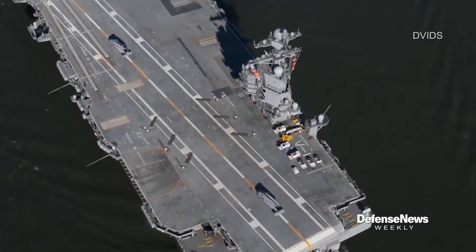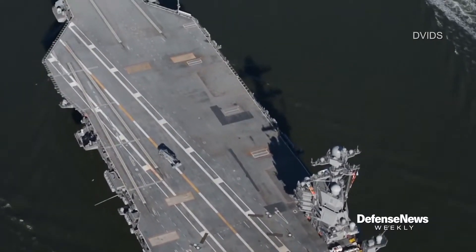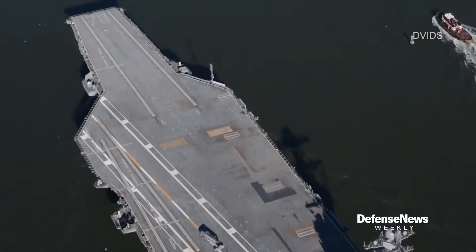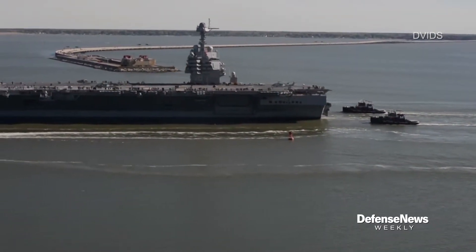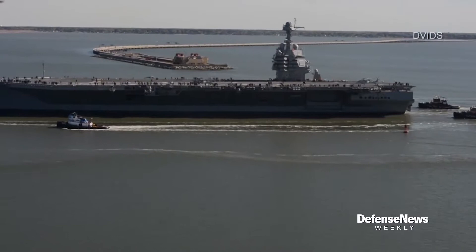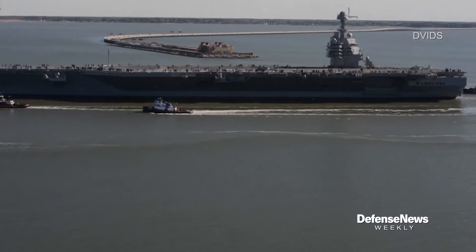The Ford class hasn't exactly been without problems — first in class, a lot of developmental issues, that's what happens. What are some of the lessons learned from CVN-78 that you're incorporating into the CVN-80 build? It really goes back to even CVN-79. We incorporated 60,000 lessons learned that we were documenting as we built CVN-78 into CVN-79. All those lessons learned translate back to CVN-80 as well.